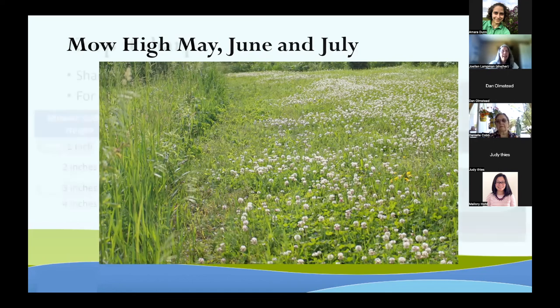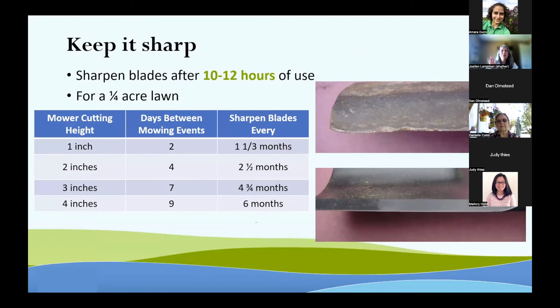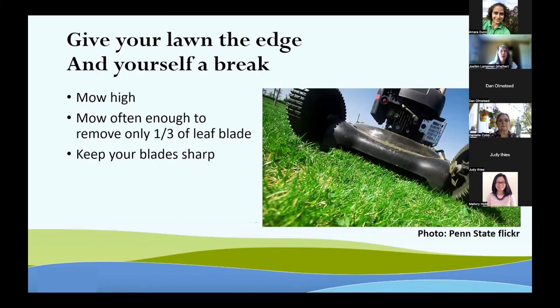You want to keep those mower blades sharp. You should sharpen your blades after 10 to 12 hours of use. For a quarter-acre lawn, that's about 30 minutes of mowing time. The higher your cut, the less often you'll need to sharpen your blades. If you're mowing at three inches, you might need to sharpen twice during the season; at four inches, probably only once a year. Give your lawn the edge — mow high, mow often enough to remove only a third of the leaf blade, and keep those blades sharp.